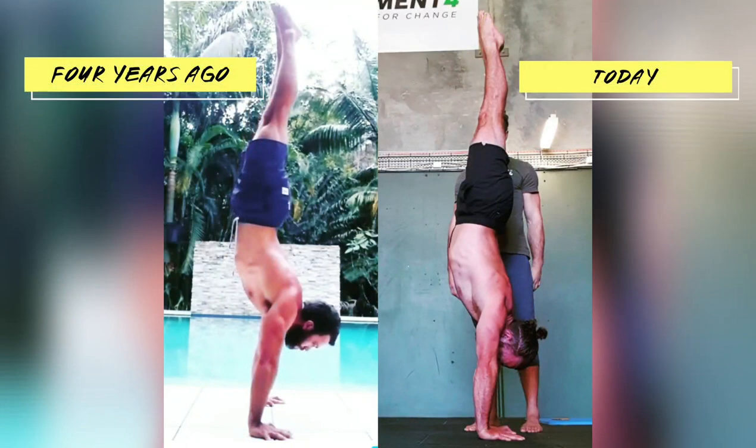This is four years ago compared to now. That's how far I've come, dabbling on my own and now with some coaching, getting much straighter.